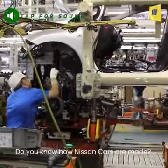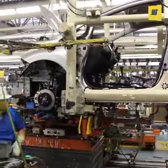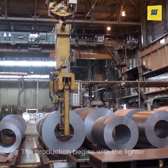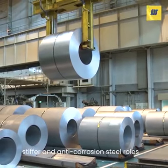Do you know how Nissan cars are made? The production begins with lighter, stiffer, and anti-corrosion steel rolls.